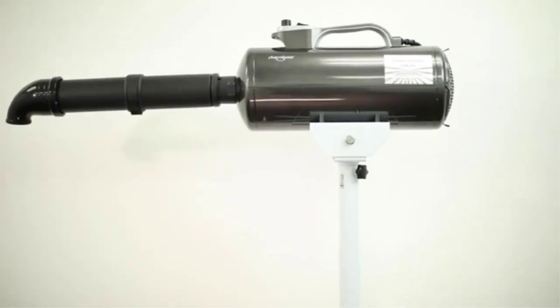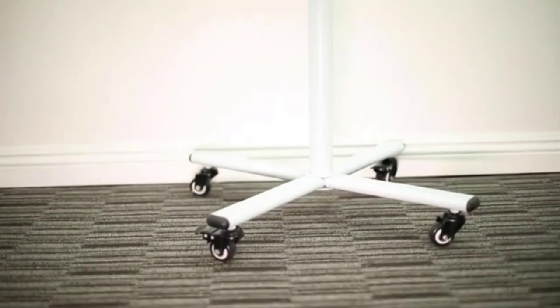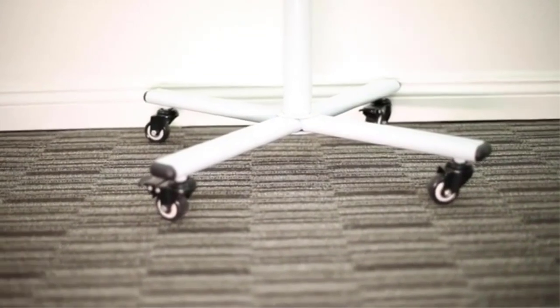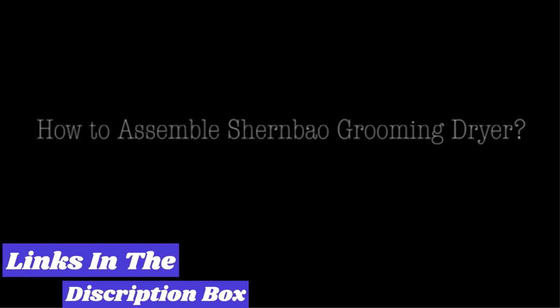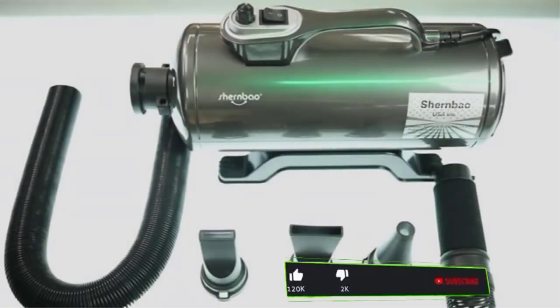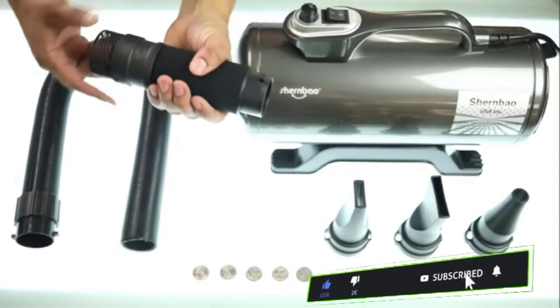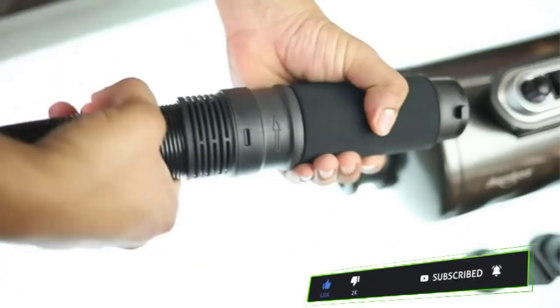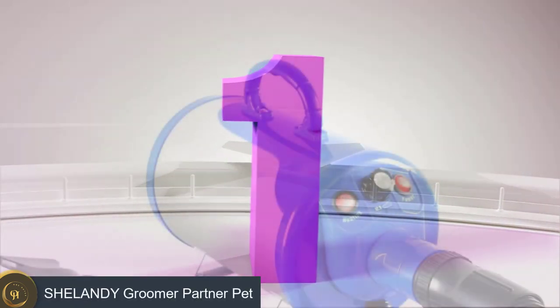What's up guys, today's video is on the top five best dog hair dryers of 2023. Through extensive research and testing, I've put together a list of options that'll meet the needs of different types of buyers. Whether it's price, performance, or particular use, we've got you covered. Links in the description box down below are updated for the best prices. Like the video, comment, and don't forget to subscribe.